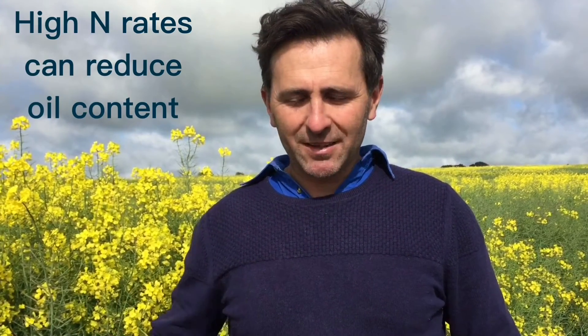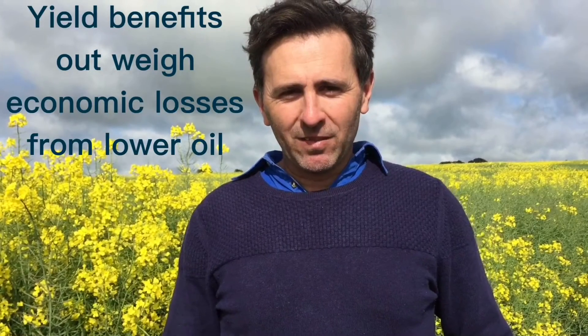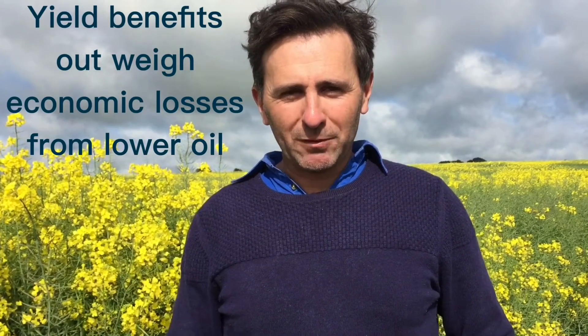At some point that oil decline does cause an economic penalty, but we usually find that the yield benefits outweigh the loss in economic value from oil. So with canola, yield is still king.